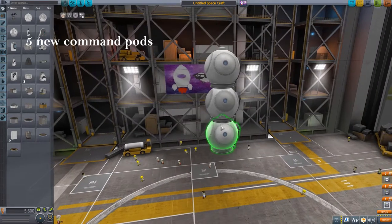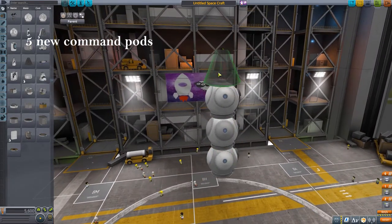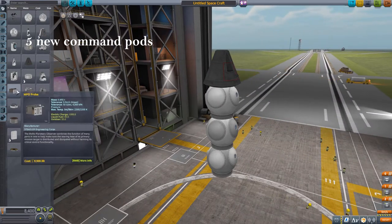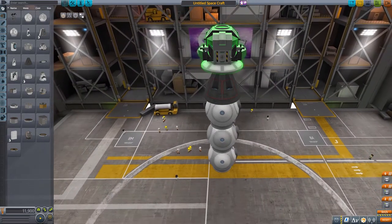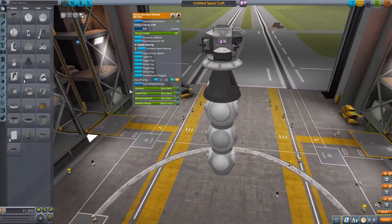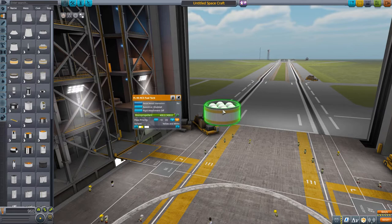There are a lot of new parts, starting with the command pods. You get 5 command pods: 3 Soviet-era type command pods with 1, 2, and 3 Kerbals in them respectively; 1 Gemini-type command pod with 2 Kerbals capacity; and a lunar excursion module which also has some liquid fuel and oxidizer in it. Then onto the RCS tanks.